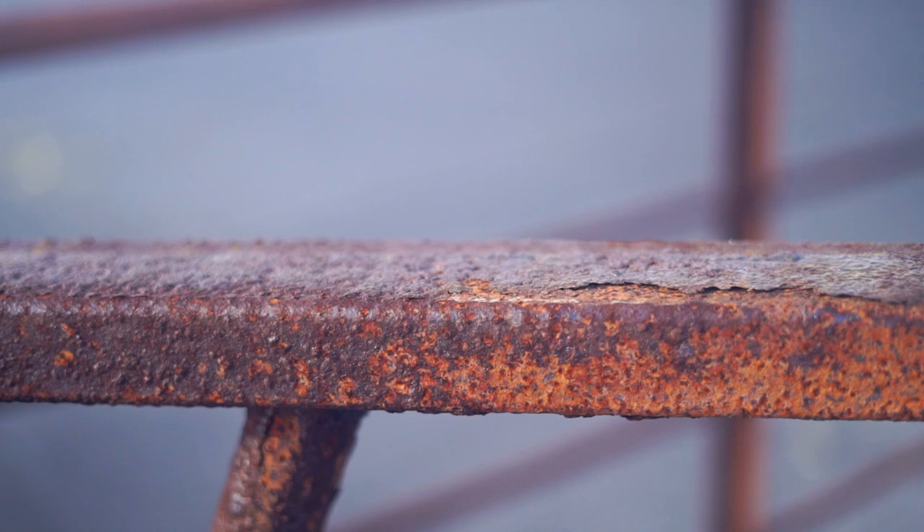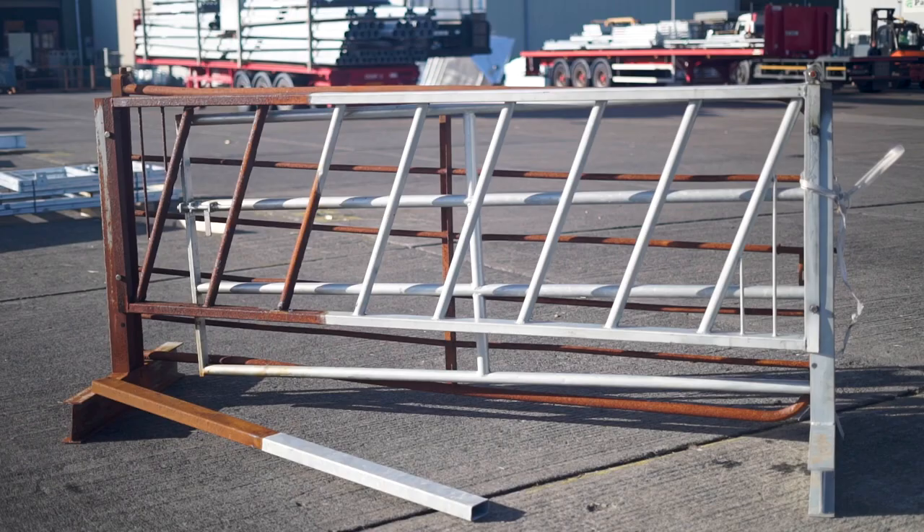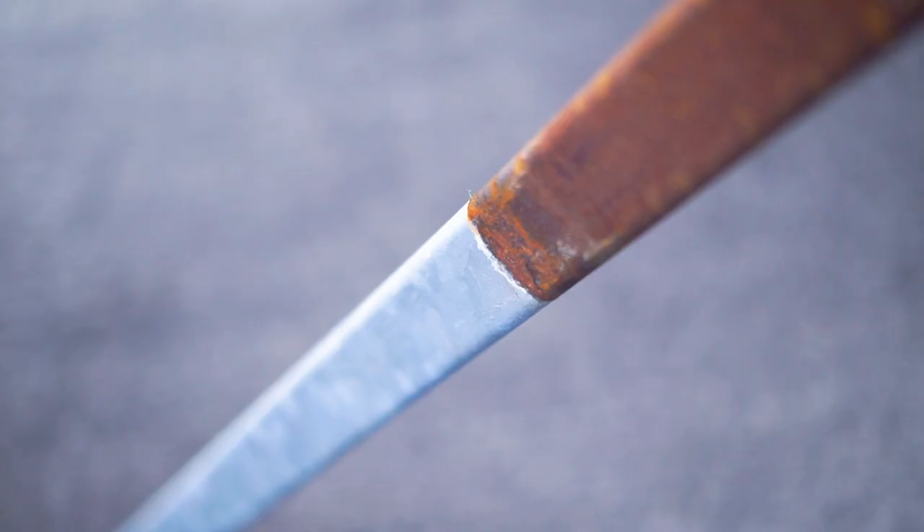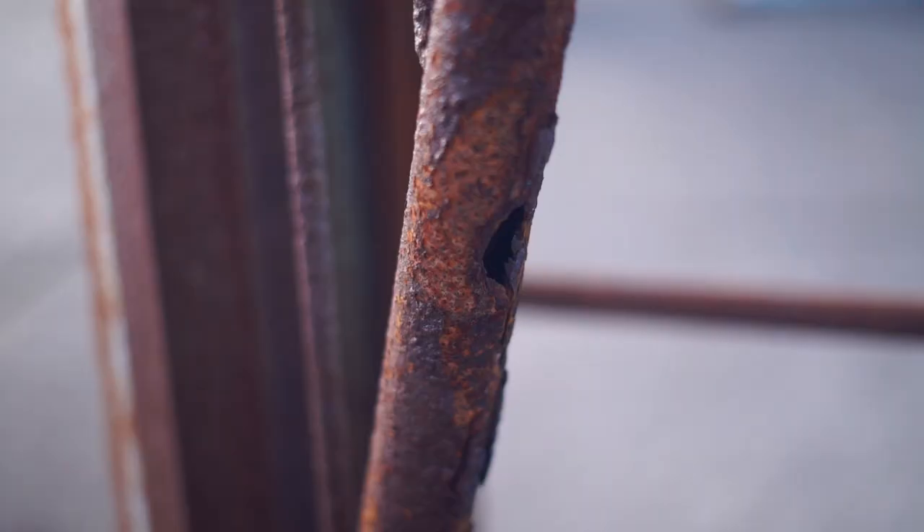To illustrate this, we galvanized half this farm gate and left the other half exposed to the elements. You can clearly see how the rust is halted where it meets the galvanizing, and no sideways creep occurs.